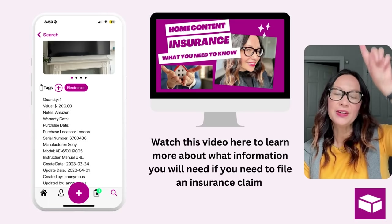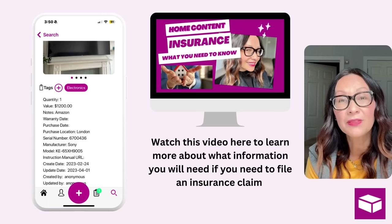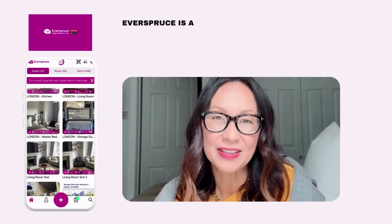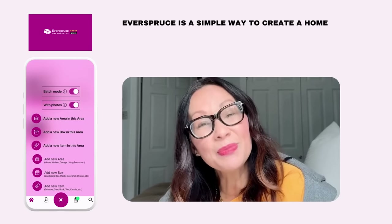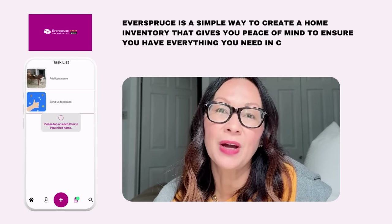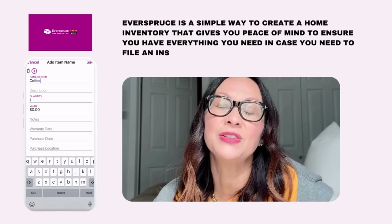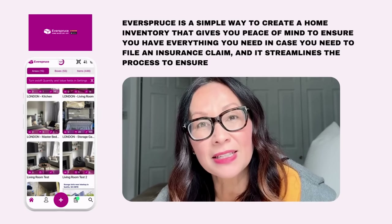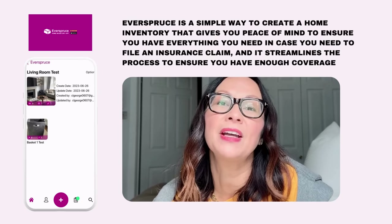Watch this video here to learn more about what information you will need when you need to file an insurance claim. There you have it — Everspruce is a simple way to create a home inventory. It gives you peace of mind to ensure that you have everything you need in case you need to file an insurance claim, and it streamlines the process to ensure that you have enough coverage.